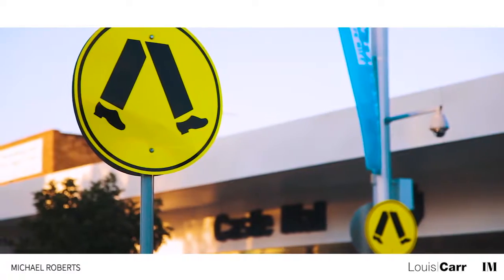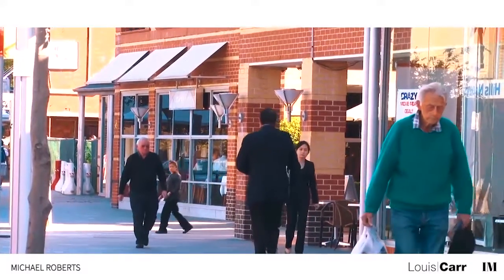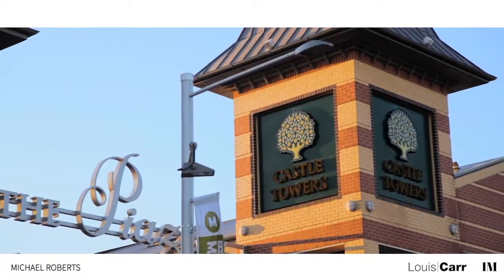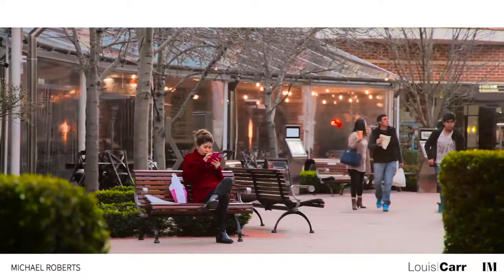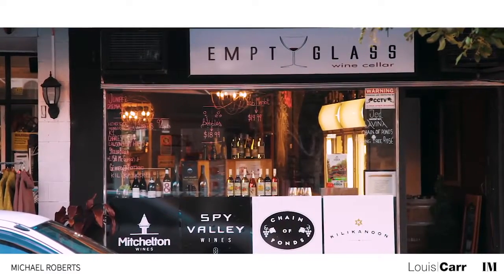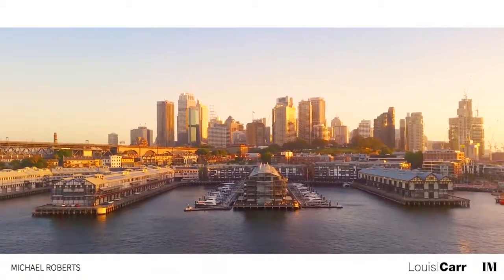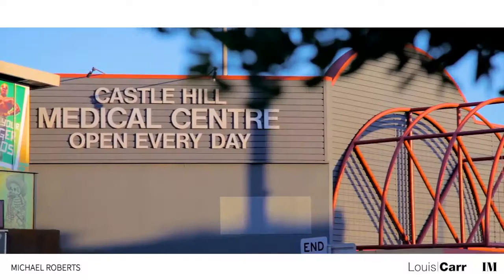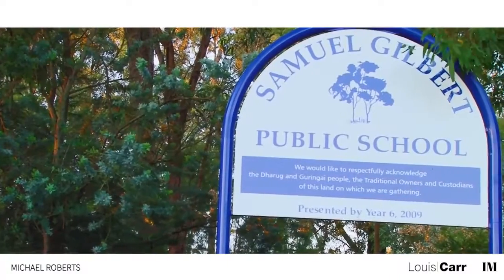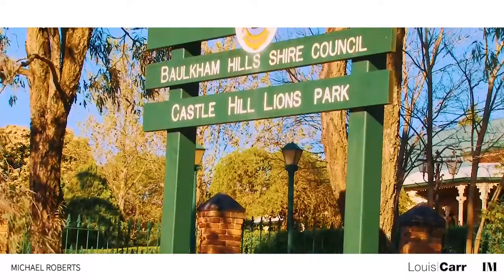If you're looking for comfortable family living, Castle Hill is the place for you. Home to business parks, shopping centres and some of the Hills District's finest homes, Castle Hill is a much desired family friendly suburb. Only a 30 minute drive into the city, Castle Hill is a superb lifestyle choice where a property purchase is a secure investment for your future.